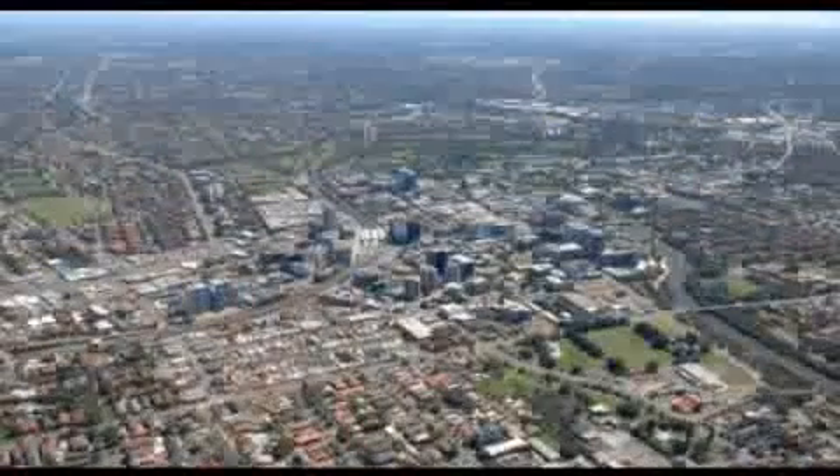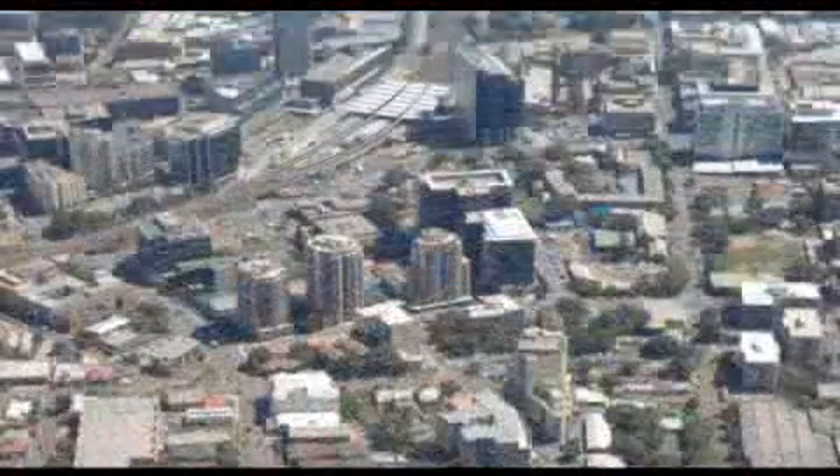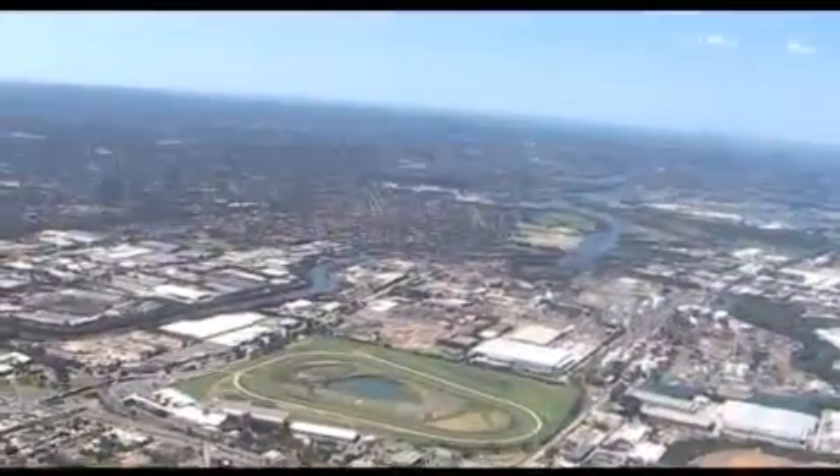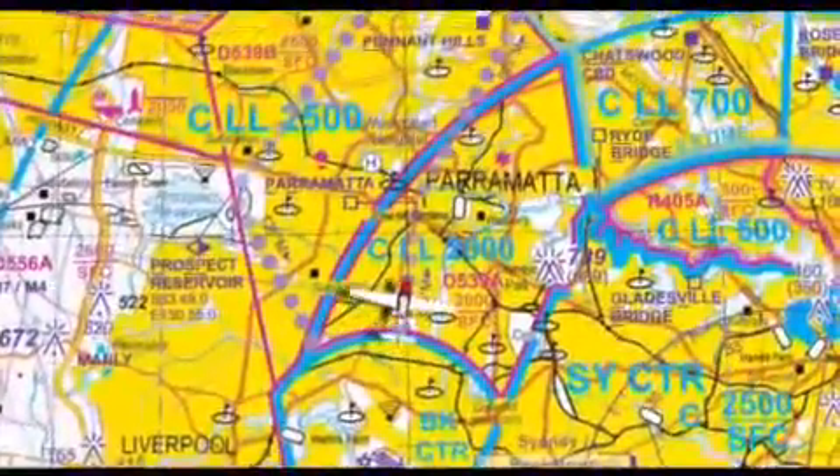Parramatta CBD is an area of high-rise buildings located about one nautical mile west of Rose Hill Racecourse and easily visible from the circuit area at Bankstown. After passing Parramatta, track towards Pennant Hills.